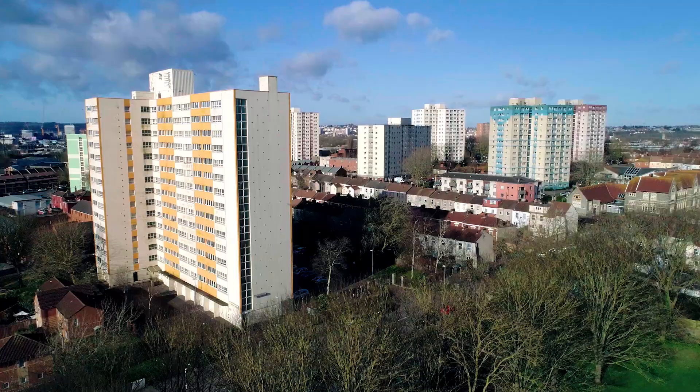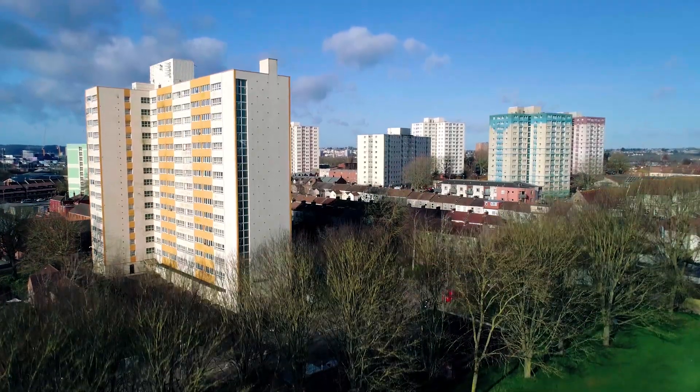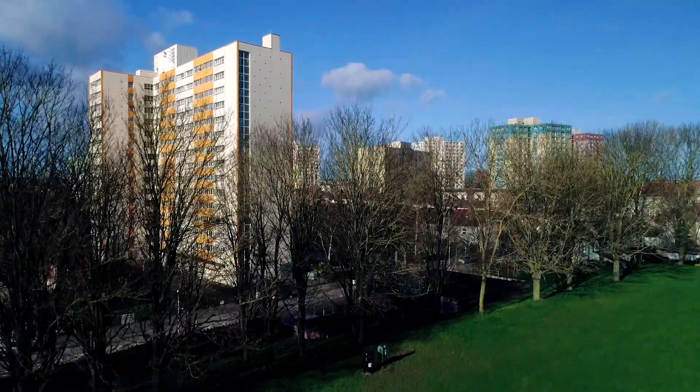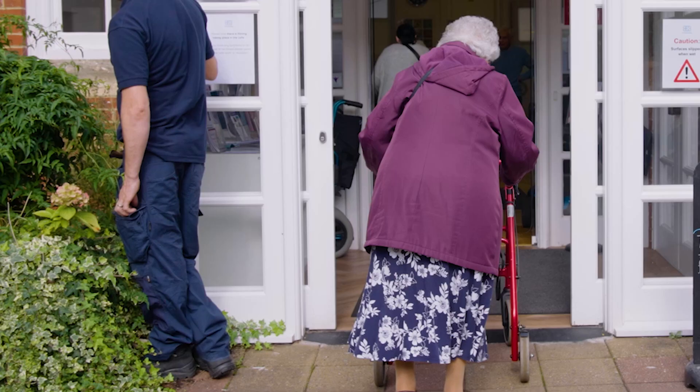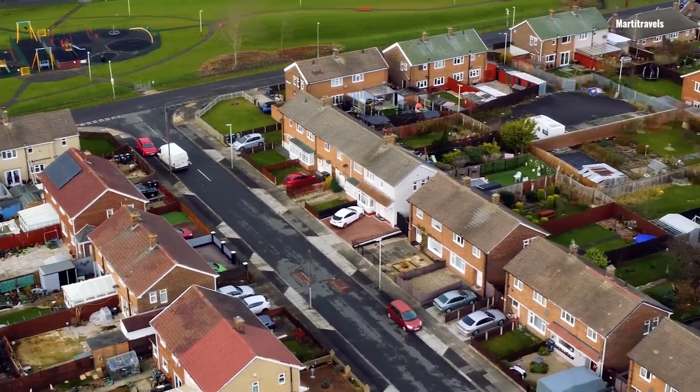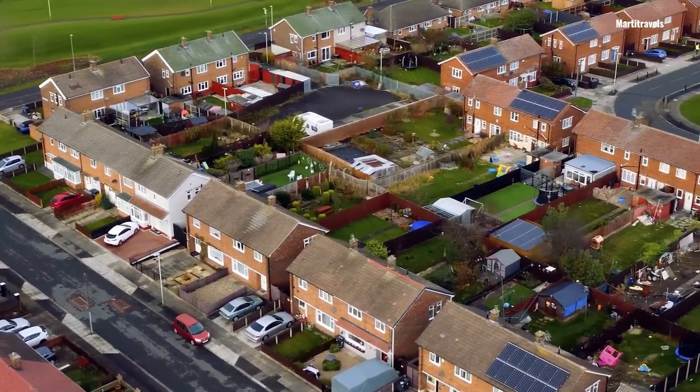Something we try to highlight throughout the HIA is how we consider all the different populations that might want to move into that development — making sure that not all the houses for more of the elderly population are in one section, spreading them out around the development so that communities can come together, and ensuring that the homes being developed are ones somebody could live in their entire life and that they'd be adaptable.